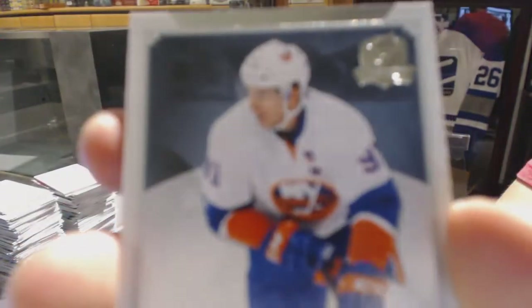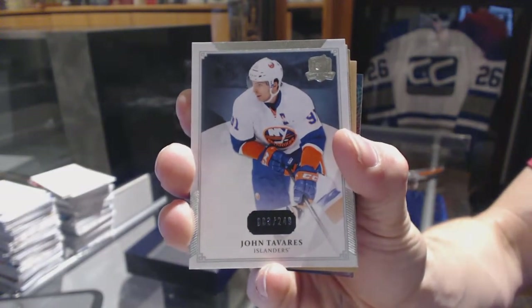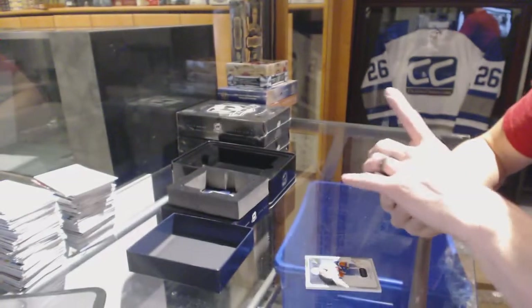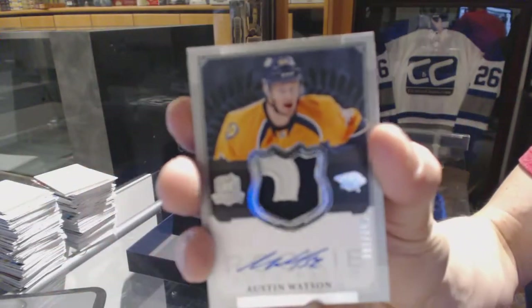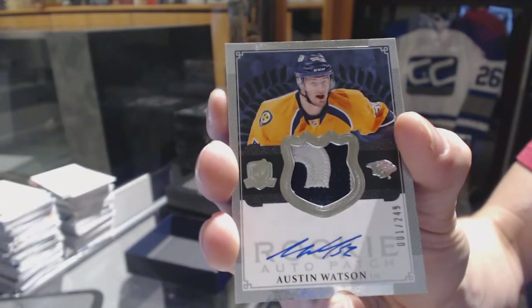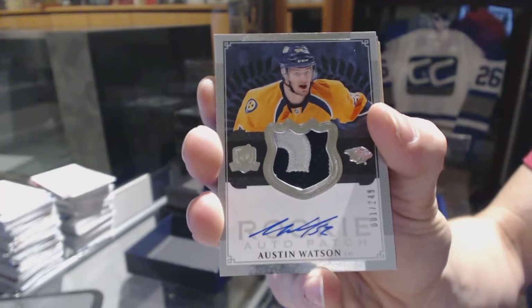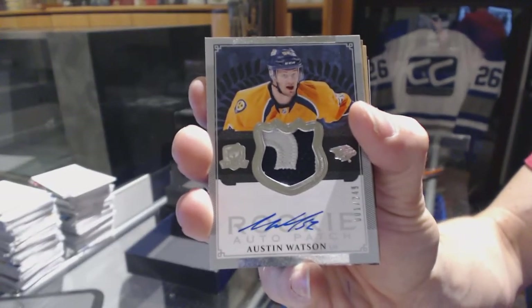Base card number 249 for the New York Islanders, John Tavares. We've got a two-color Rookie Patch Auto numbered 1 of 249 for the Nashville Predators, Austin Watson.